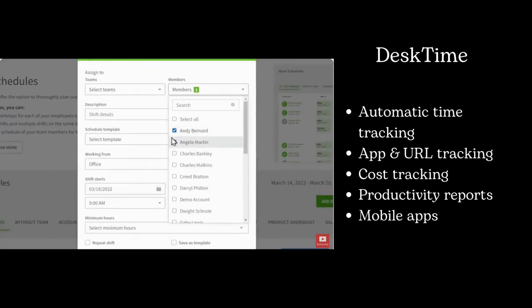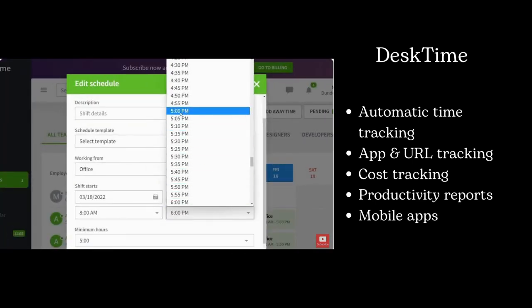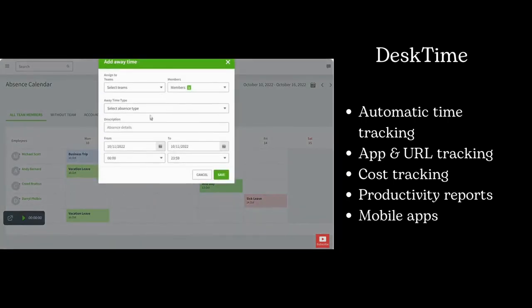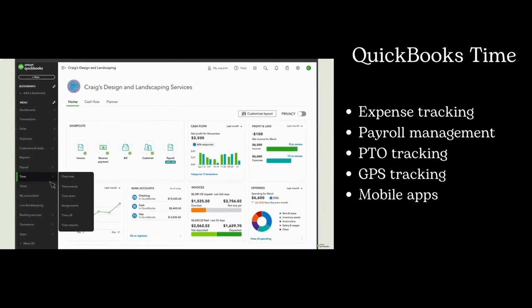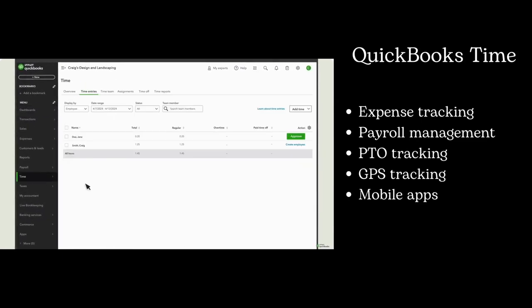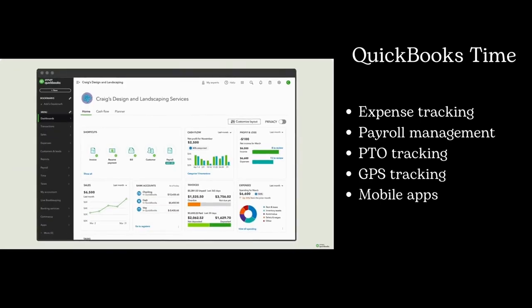DeskTime provides productivity analysis, a good fit for companies aiming to understand and improve their employees' efficiency. QuickBooks Time is an excellent choice for businesses already using QuickBooks for accounting and looking for a time tracking solution that syncs effortlessly.